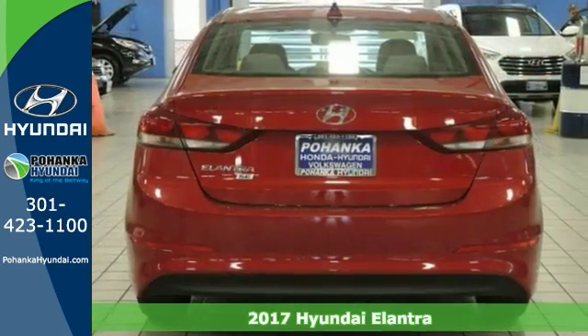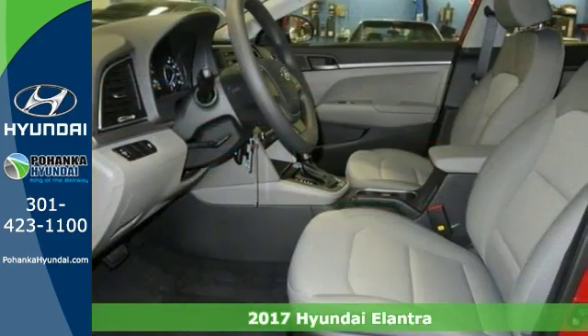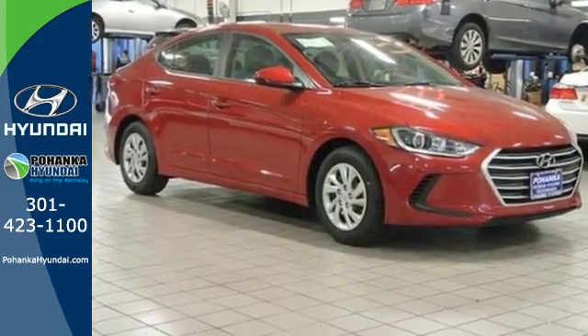Be the talk of the town when you roll down the street in this fantastic 2017 Hyundai Elantra SE. This sleek and sporty Elantra catches the eye with plenty of style and comfort to spare.